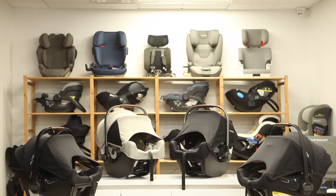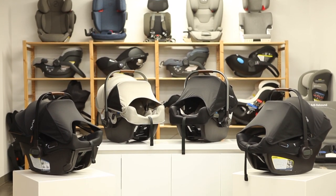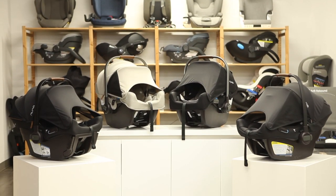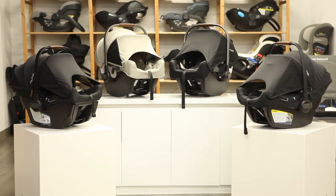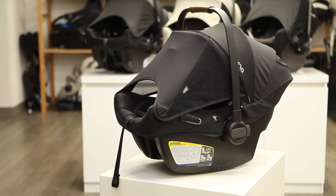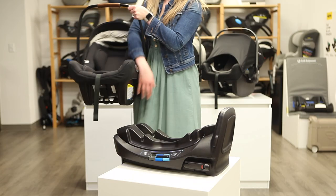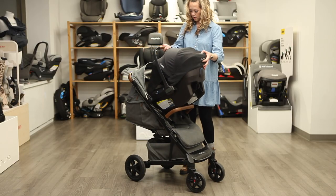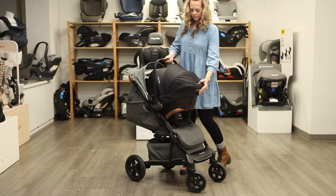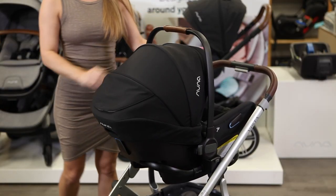The Nuna Pipa series car seats are some of the most popular on the market. No matter which Pipa you pick, you're choosing an infant car seat highly regarded for its safety, versatility, ease of use, and style. Strolleria's best-selling infant car seat is the Nuna Pipa Lite RX. Weighing just under 7 pounds, it's one of the best car seats to pair with a stroller. Attach it to one of Nuna's strollers for a simple travel system, or pair it with another brand using an additional adapter.